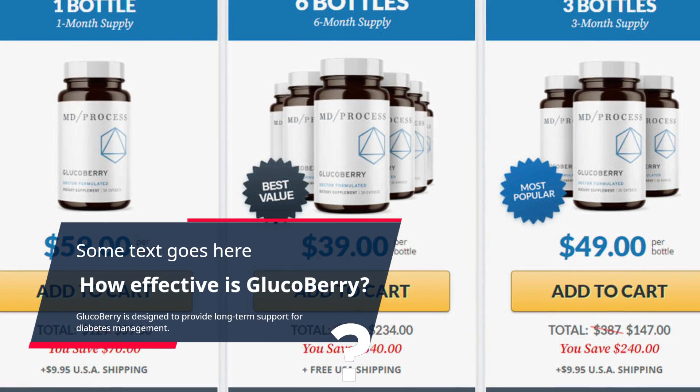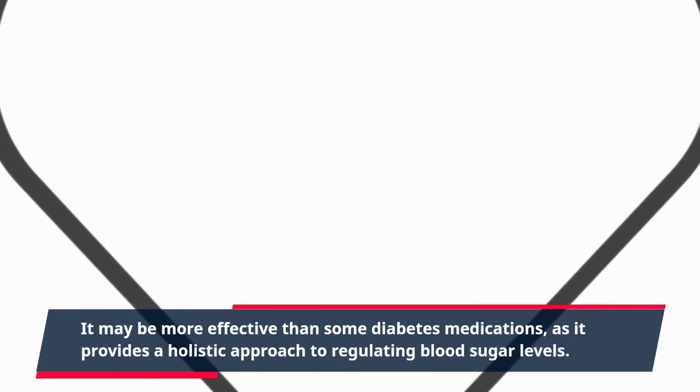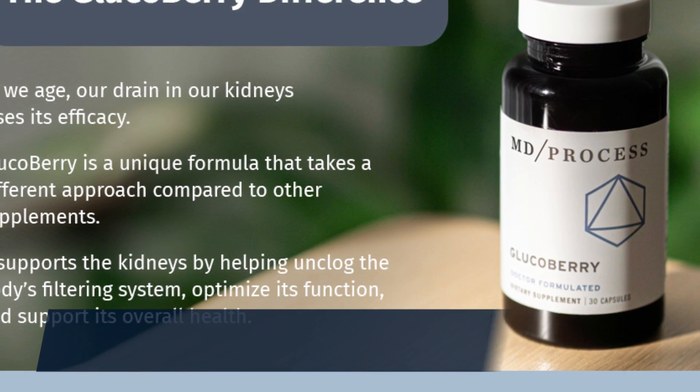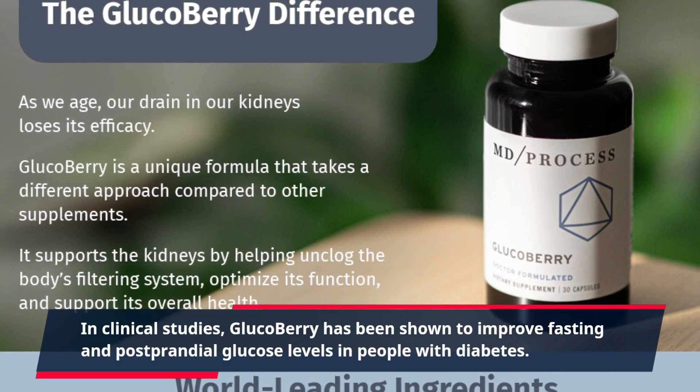Glucoberry is designed to provide long-term support for diabetes management. It may be more effective than some diabetes medications, as it provides a holistic approach to regulating blood sugar levels. In clinical studies, Glucoberry has been shown to improve fasting and postprandial glucose levels in people with diabetes.